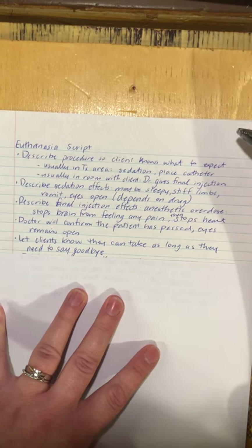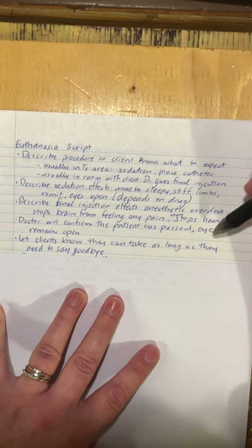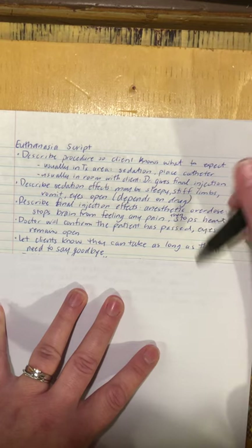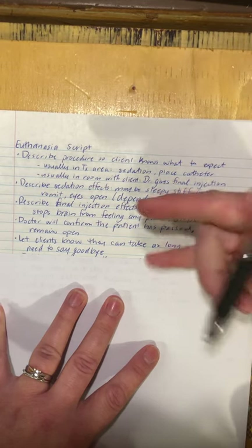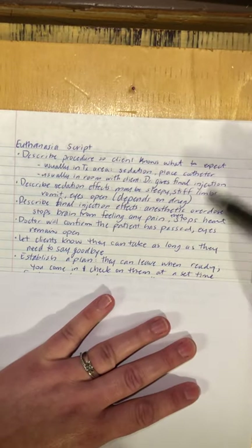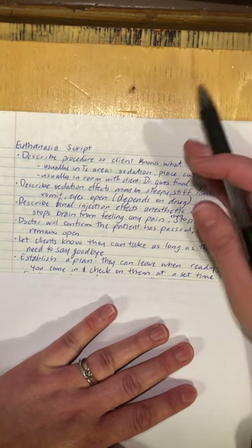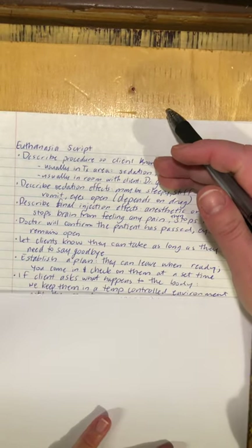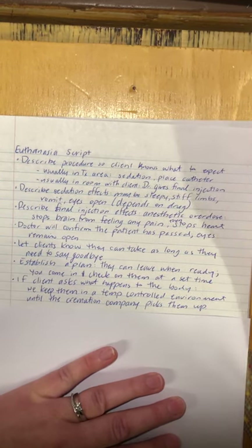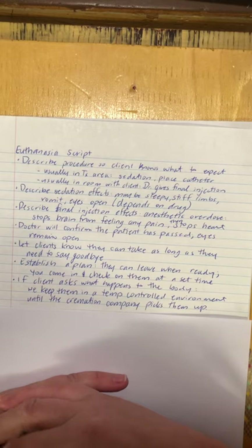I like to schedule euthanasia appointments around lunchtime, right at the end of the day, or first thing in the morning — when it's quietest in the clinic. If it's at the end of the day I will stay late so a client can say goodbye to their pet. I never want them to feel rushed. I also establish a plan: once the doctor confirms the animal has passed, do they want to leave when they're ready, or do they want me to check on them at a certain time? I confirm which they'd prefer.